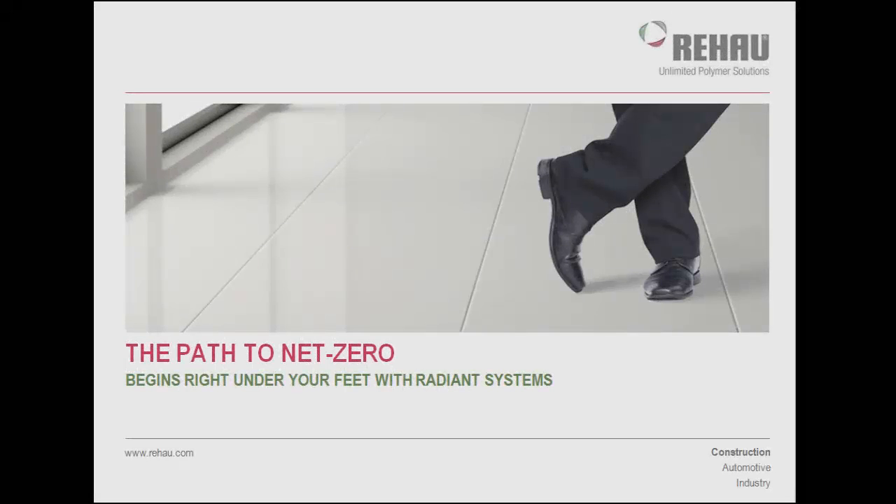The path to net zero begins right under your feet with radiant systems. The buildings we live and work in account for about 40% of U.S. energy consumption. So it's no surprise that getting a building to net zero energy can be a daunting task, especially if a high level of thermal comfort is also desired. That's why radiant heating and cooling systems are increasingly incorporated into high performance buildings. In the next few minutes, we'll discuss the heat transfer principles behind radiant systems and take a closer look at how they contribute to superior energy efficiency.